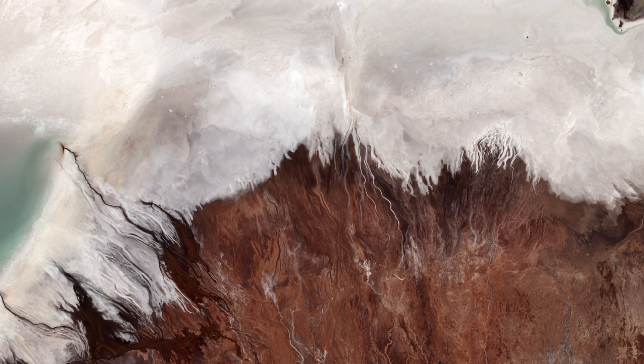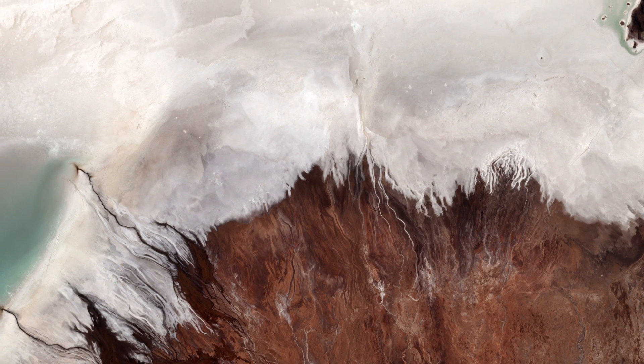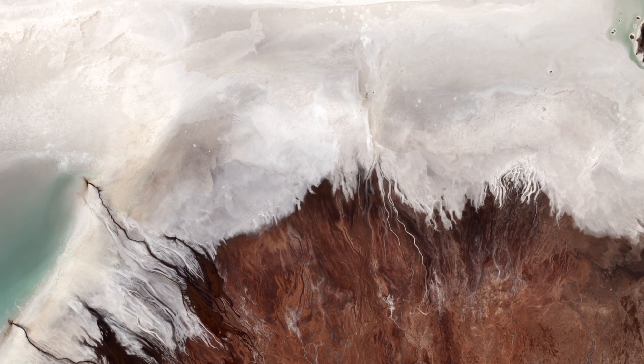Some 40,000 years ago, this area was part of a giant prehistoric lake that dried out, leaving behind the salt flat.